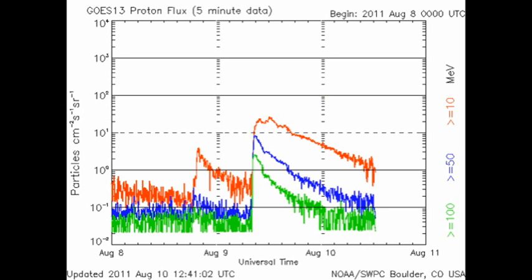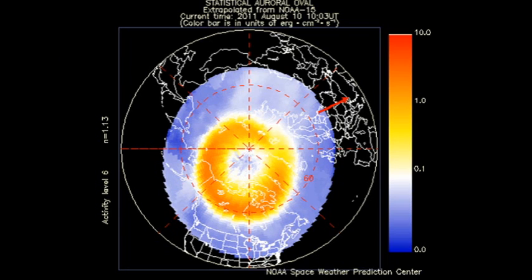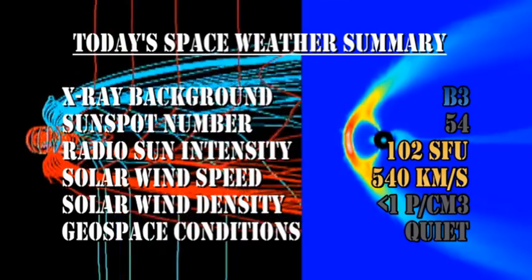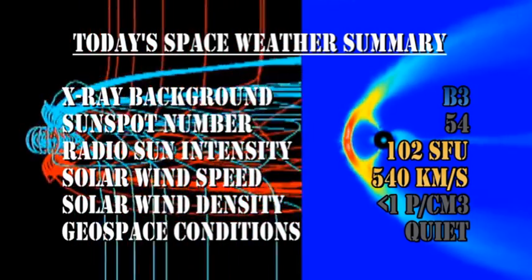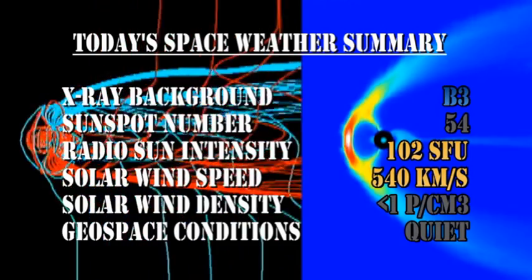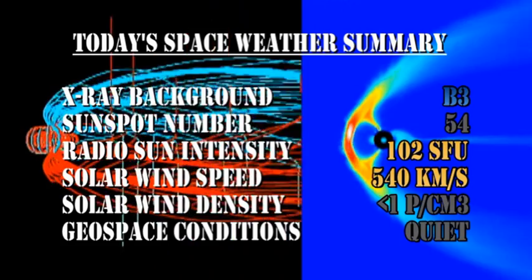The observant ones amongst you probably notice a lot of flickering on the coronagraph images from SOHO. Those are the same protons that we're measuring here. The image from the NOAA-15 satellite shows a moderate level of activity in the auroral zone, but the KP index has been varying between only 1 and 3, so it is relatively quiet. In summary: the X-ray background is at the B3 level, the sunspot number has fallen to 54, the radio sun intensity is 102 solar flux units, the solar wind speed is backed off a little to 540 km/s, with a density of less than 1 proton per cubic centimeter, and geospace conditions are quiet.